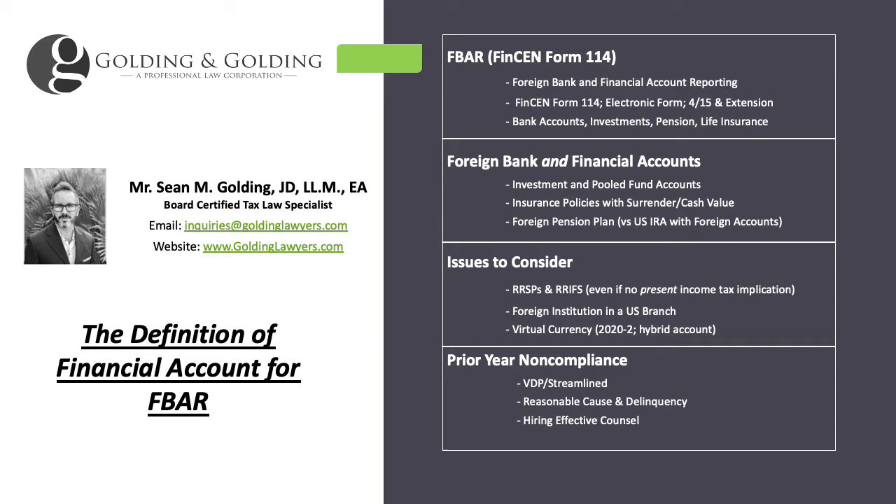The FBAR is Foreign Bank and Financial Account Reporting, so it's not just limited to bank accounts. The form is filed each year on FinCEN Form 114. FinCEN refers to the Financial Crimes Enforcement Network, but 99% of the time it has nothing to do with any criminal implication. Since about 2013, it's an electronic form. It's due on April 15th, but it's on automatic extension.